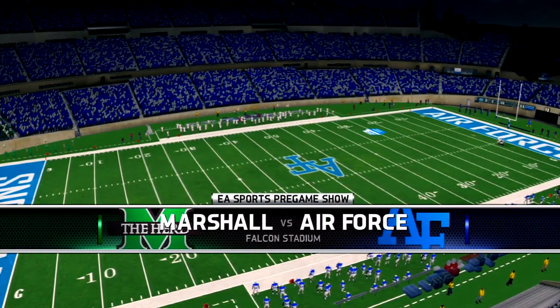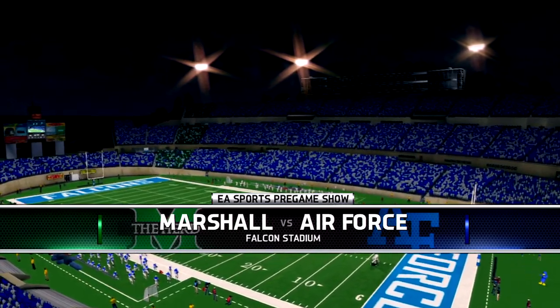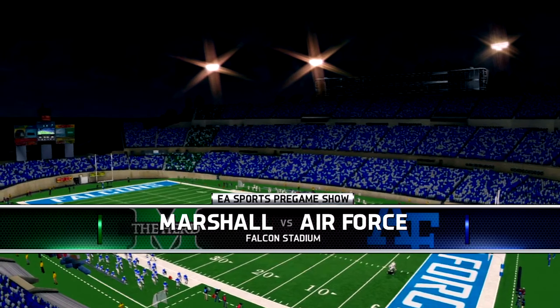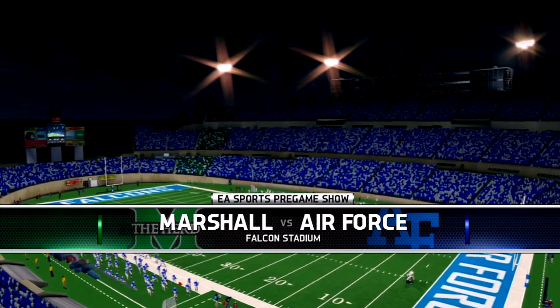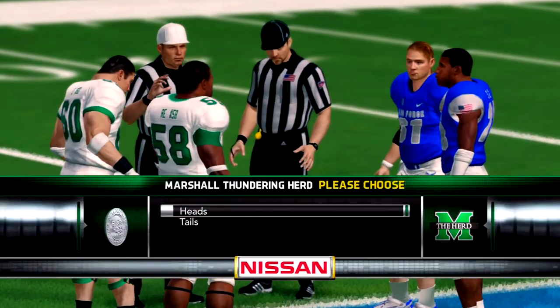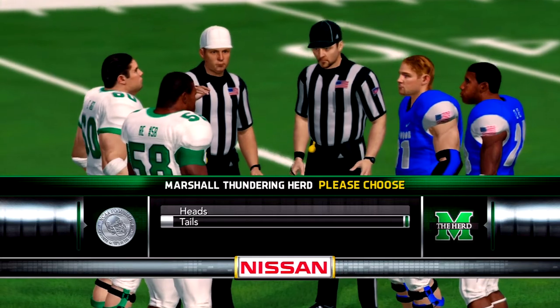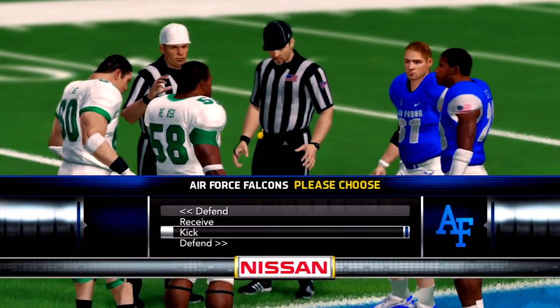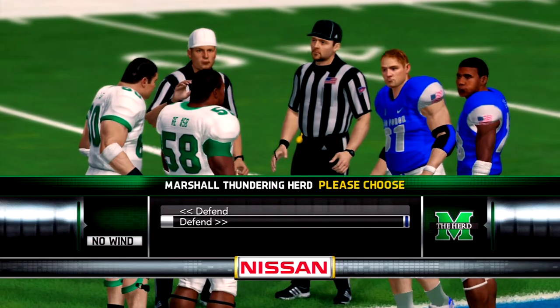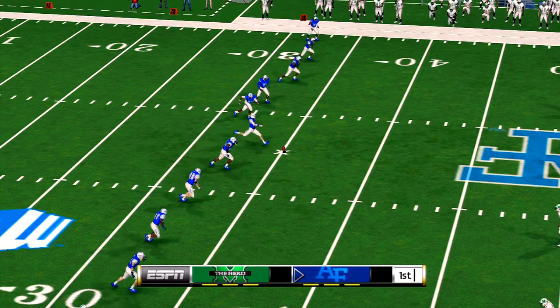Falcon Stadium, built into Rampart Range, is one of the most picturesque scenes in all of college football and the site for our matchup. The coin toss is presented by Nissan — innovation that excites. Both teams are lining up for the kickoff. We're just about set to get this one underway.